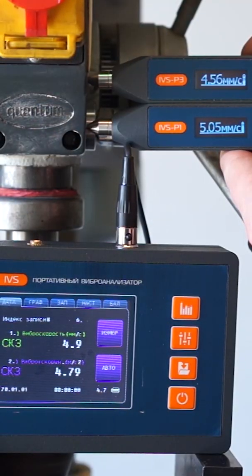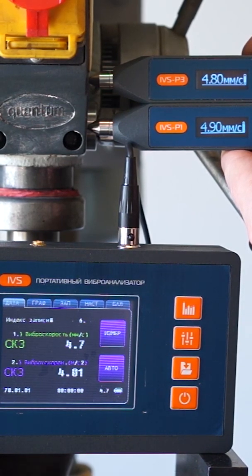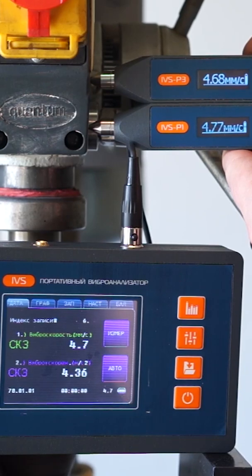One of the key advantages of the ADL series vibrometers is the higher accuracy and repeatability of results. All devices of the ADLP-1 and ADLP-3 series fit within the declared error, and when measuring vibration, the results coincide with measurements on a vibration stand.